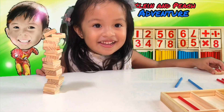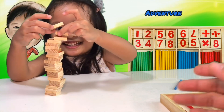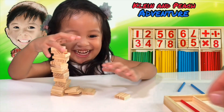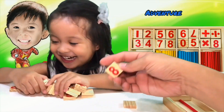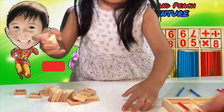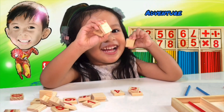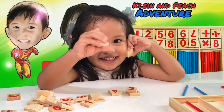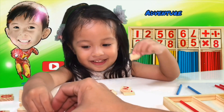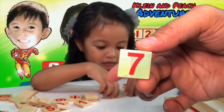Where is the number 8? Here! Show it to your friends. May I see? Where is the number 8? Where is the number 7? 7, where? Show me. Wow, may I see? This is the number 7.